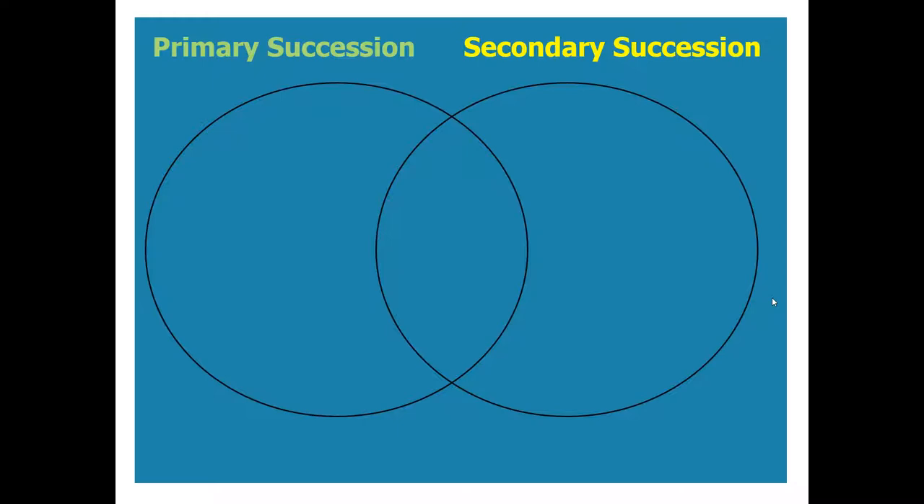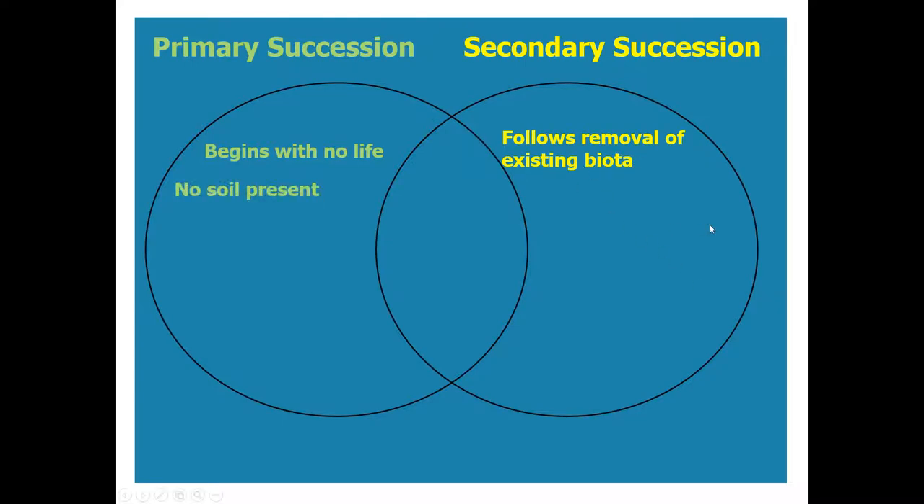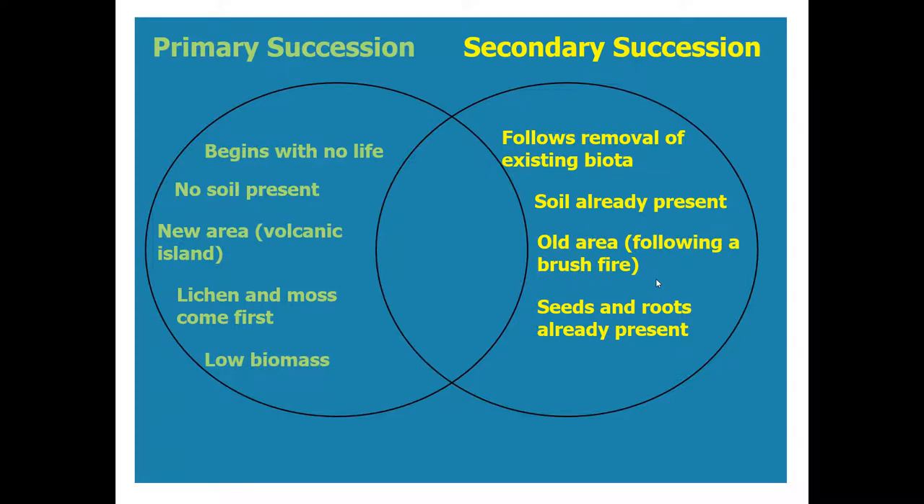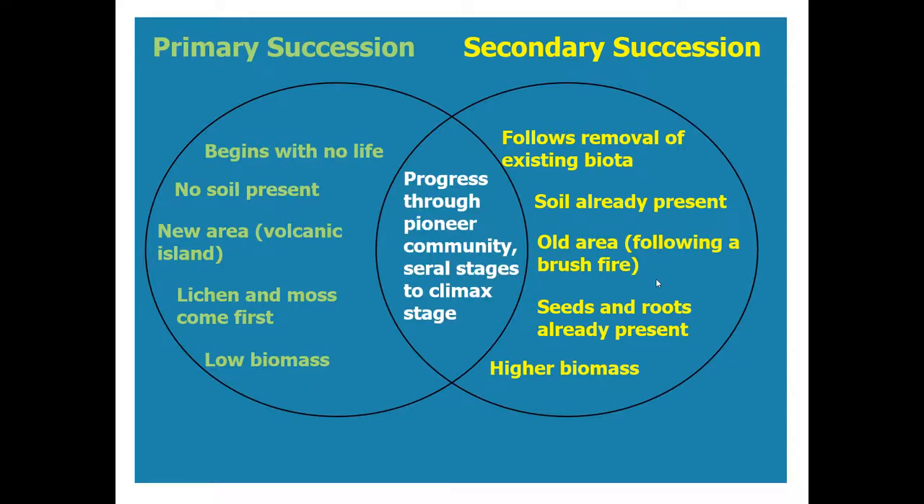Comparing primary and secondary succession: primary begins with no life, whereas secondary follows removal of existing biota. Primary has no soil; secondary has soil. Primary is in a new area, like a volcanic island; secondary is in an old area following a brush fire. In primary succession, lichens and moss come first; in secondary succession, seeds and roots are already present. Primary succession has low biomass; secondary succession has higher biomass. Both progress through pioneer communities, seral stages, and finally a climax community.